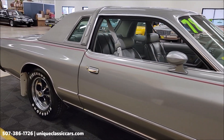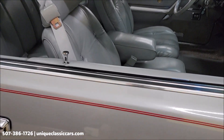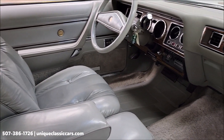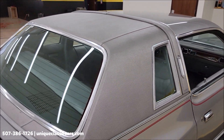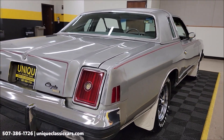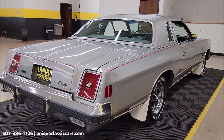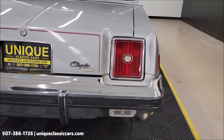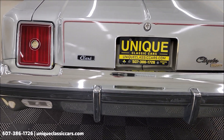Call us at 507-386-1726. As you can see, riding on Keystone Classic chrome wheels. The interior is what you'd expect from a low original mile car. We'll get around to the driver's side to check that out. Landau top, long panels nice and straight on this car. Remember, we do consider trades, financing is available, we can assist with transportation, and this vehicle may be eligible for an extended service contract — consult with your sales associate. Take a look at the chrome rear bumper.